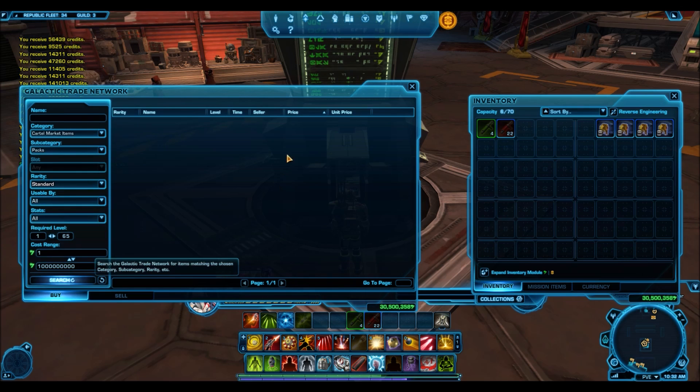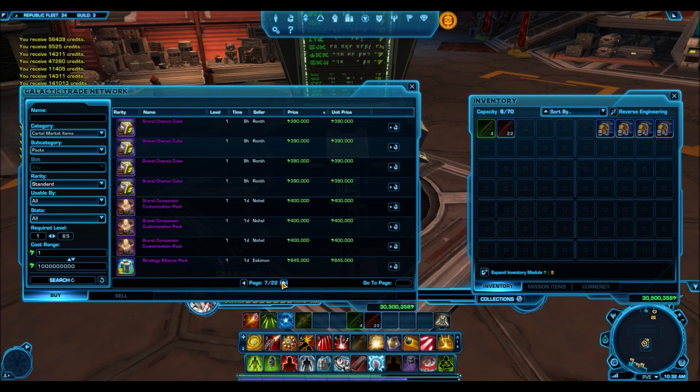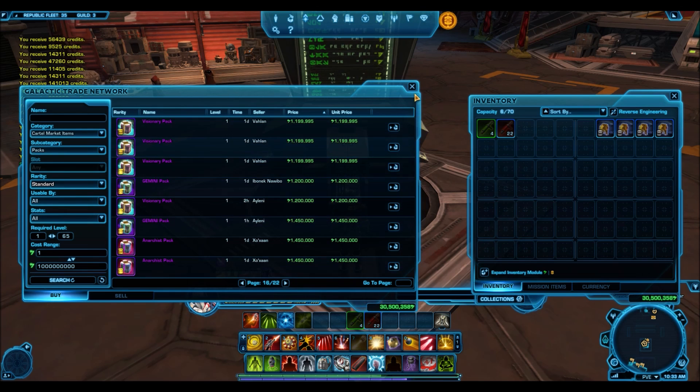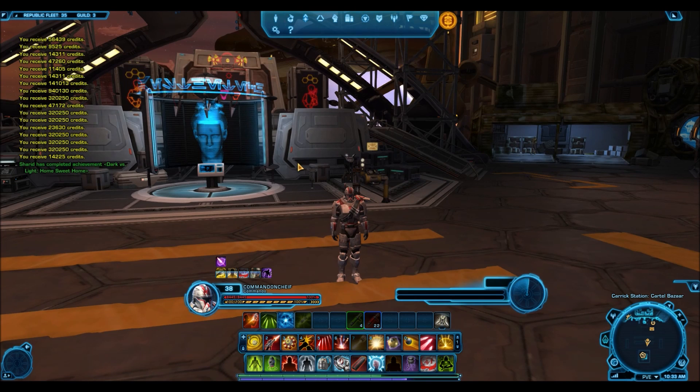Maybe I'll try that for a future video. The highlight of this video is that the Plunderers Pack did sell for 1 million credits. Grand Chance Cubes did drop in price, but I was able to sell all of mine at a much higher price — Grand Chance Cubes just sell crazy fast. Even if someone undercuts you, those lower-priced ones sell within hours and then yours becomes the lowest price on the GTN. The Disavowed Packs are going for the cheapest because everyone knows they kind of suck. The Revenge Pack is going for 1 million and the Visionary Pack for 1.2 million credits — I'll look into buying those packs as a future experiment. I hope you guys enjoyed this video and I'll see you in the next one.